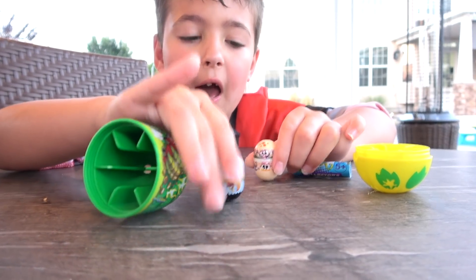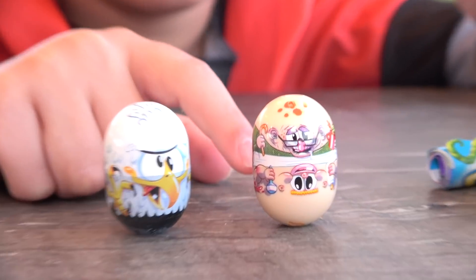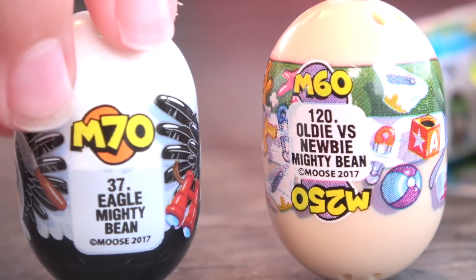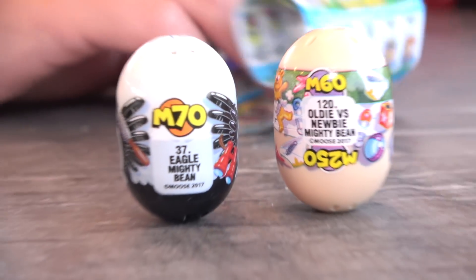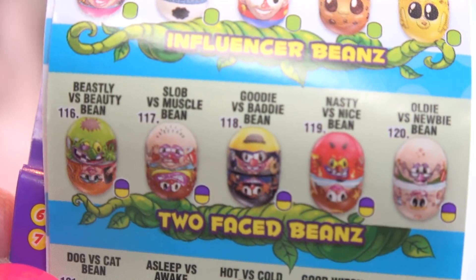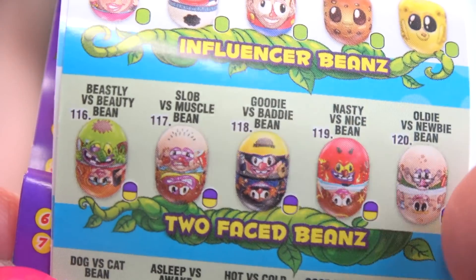Oh man, we want the golden egg! I got a two bean! Two faces! Is that what two beans is? Two faces! Well let's see who these guys are — flip them over! What's their names? Oh my gosh! You did get it! You got Oldie versus Newbie mighty bean and the Eagle mighty bean! So this is the guide and these are the two-faced beans — these are ultra rare, so we got an ultra rare one! And this is the one we got — Oldie versus Newbie!